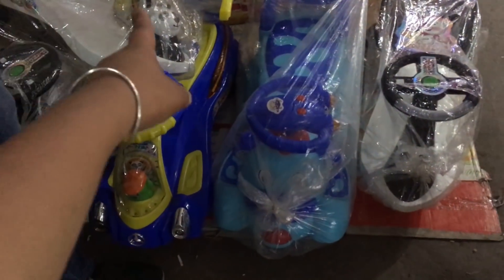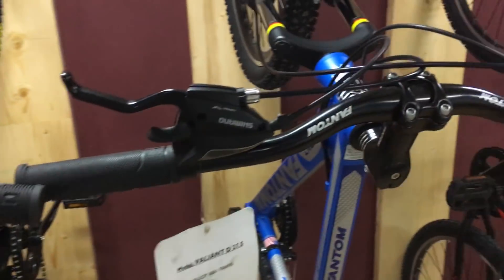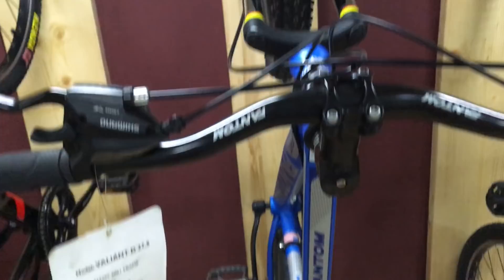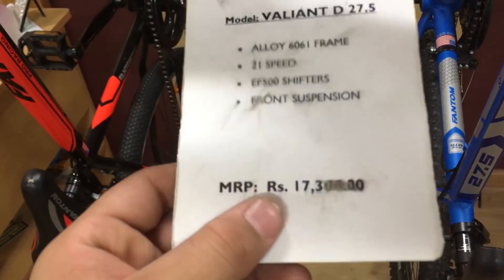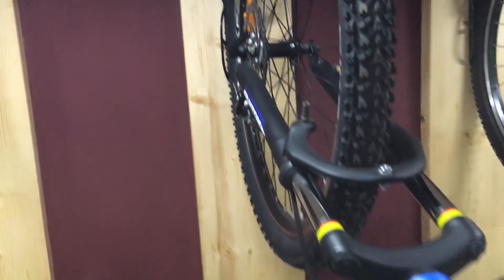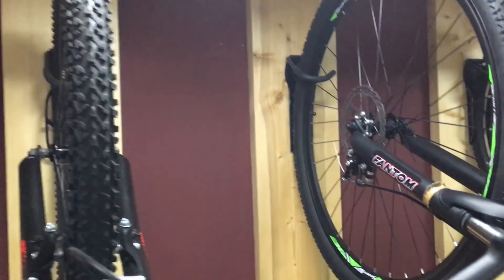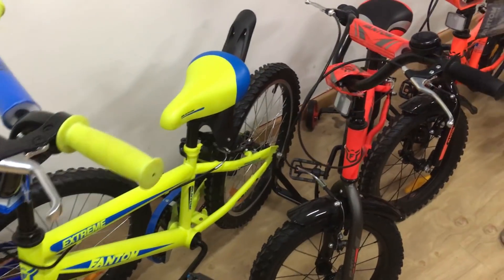It costs 17,000. On the higher end it costs 80,000. Now I am in the Phantom Bicycle showroom. This bicycle has an aluminium body and is 17,000 or 15,500. It has a back display, 21 gears, and a wheel size of 27.5 inches. The steel body model is 15,000 and another model is 17,500.